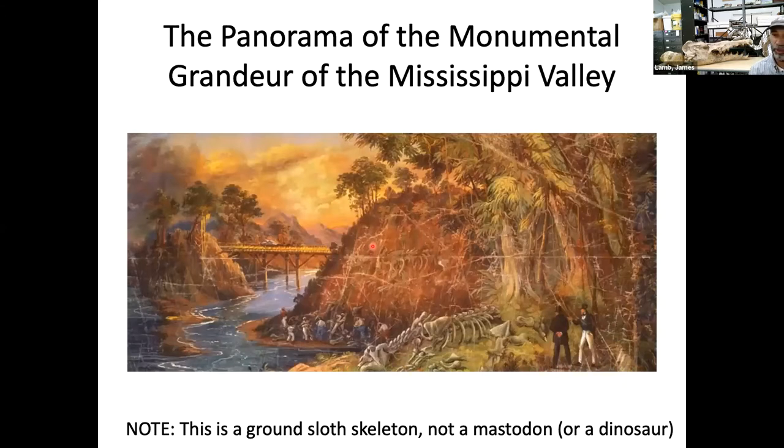One record of this survives in a panorama — a 19th-century phenomenon where a giant painting, in this case about 30 feet wide and 8 feet tall, was mounted on two vertical rollers and very slowly scrolled while someone lectured in front of it. In the bottom corner of this painting of the monumental grandeur of the Mississippi Valley, you can see the only known depiction of Albert Koch, talking to an archaeologist and showing them his giant ground sloth excavation.